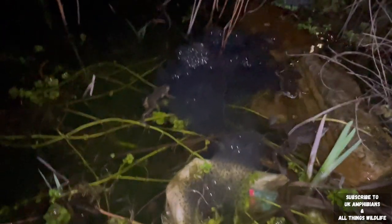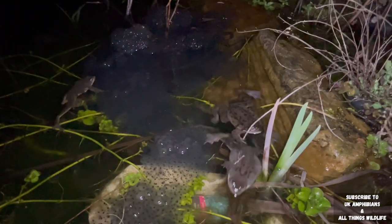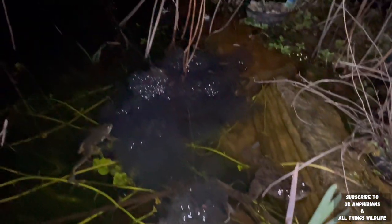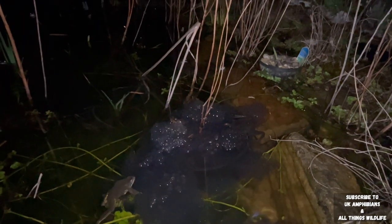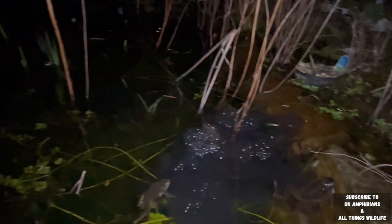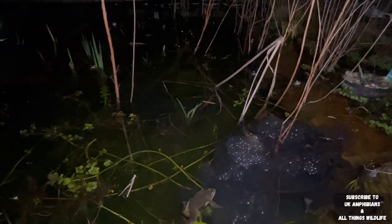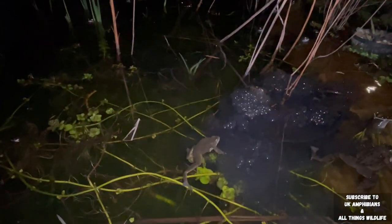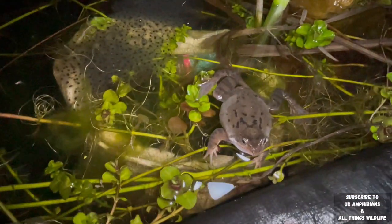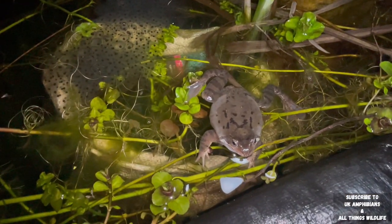If you're wanting to see plenty of amphibians — frogs, toads and newts — in your pond, the best time to come and find them is at night time. As mentioned before in previous videos, the reason why they come out at night is because it's safer and away from predators. Yes, there are owls about at night, but there are fewer things that can predate the frogs, which is why they are more active at night time.